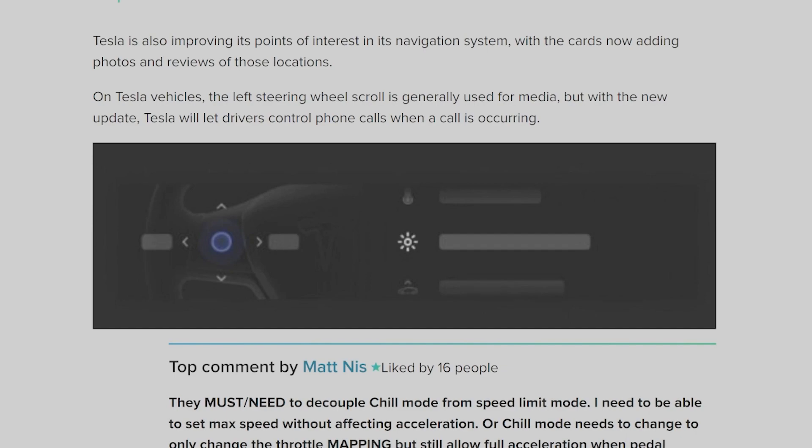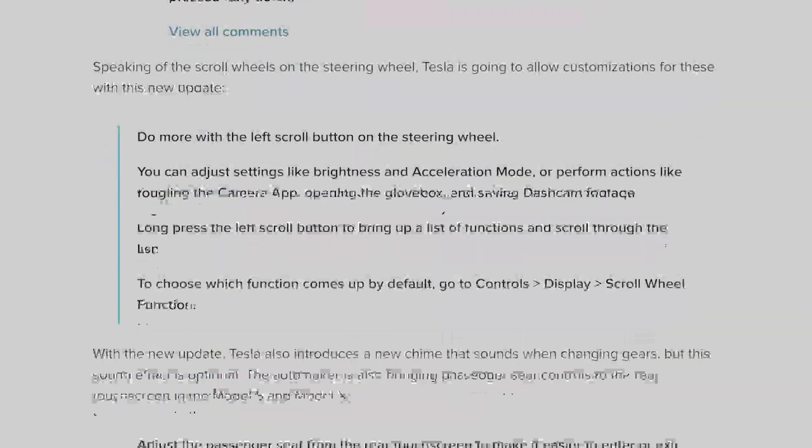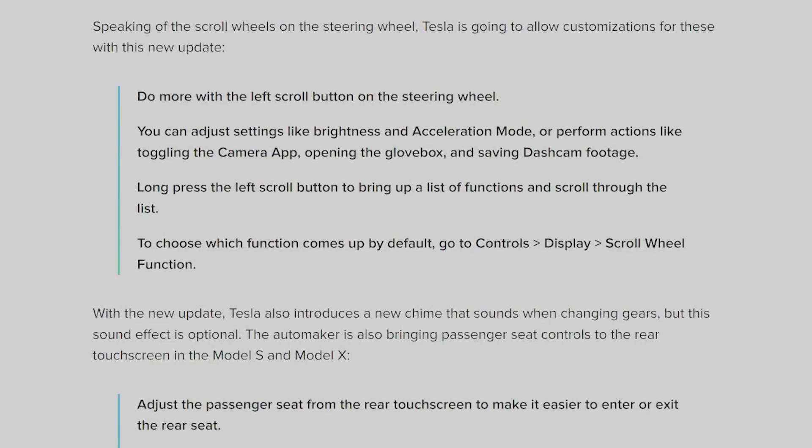Tesla is also improving its points of interest in the navigation system, with cards now adding photos and reviews of locations. On Tesla vehicles, the left steering wheel scroll is generally used for media, but with the new update Tesla will let drivers control phone calls when a call is occurring. Tesla is also going to allow customizations for the scroll wheels — with the left scroll button you can adjust settings like brightness and acceleration mode, or perform actions like toggling the camera app, opening the glove box, and saving dashcam footage.